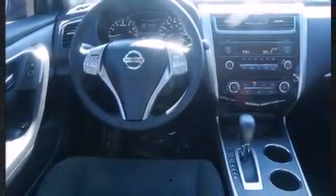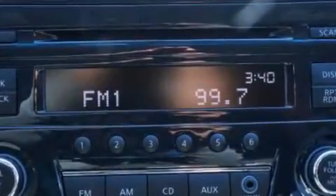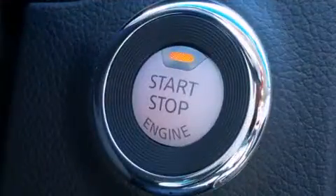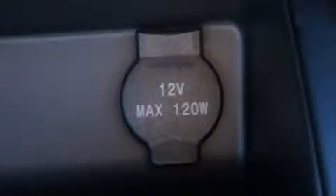Nissan ensures the safety and security of its passengers with equipment such as dual front impact airbags, front side impact airbags, traction control, brake assist, a panic alarm, and four-wheel disc brakes with ABS. For added security, Dynamic Stability Control supplements the drivetrain.